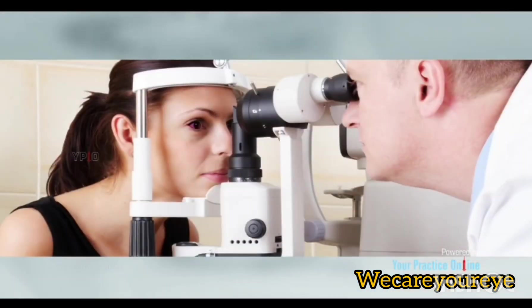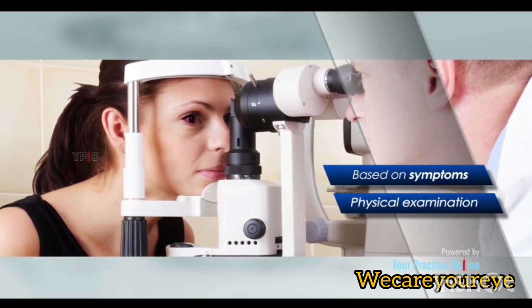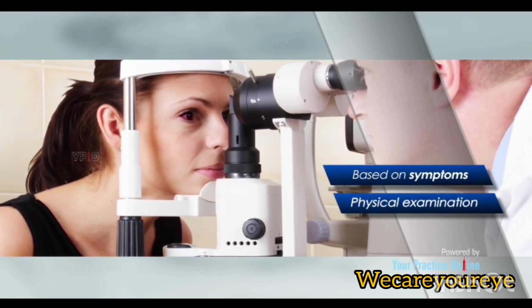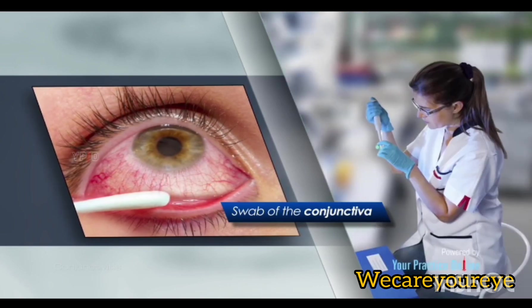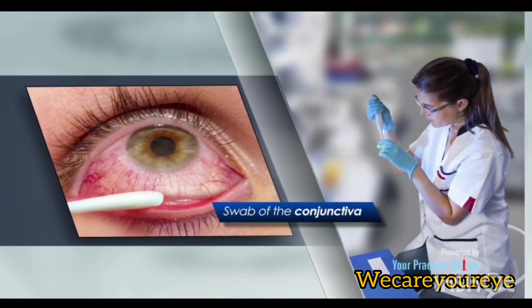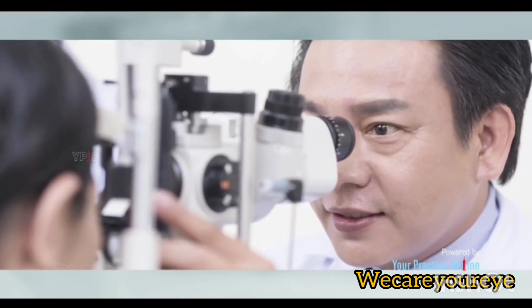Diagnosis: Your doctor will diagnose conjunctivitis based on your symptoms and a physical examination of the eyes. Fluid discharge may be obtained with a swab of the conjunctiva and sent to the laboratory for analysis. This helps your doctor find out the type of infection to decide on the appropriate treatment.